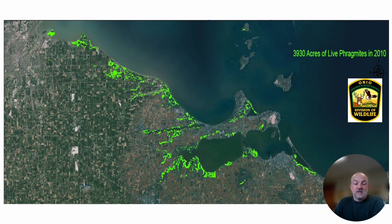Like most of the coastal marshes in Lake Erie on all sides, invasive plants are a major issue, in particular Phragmites. This is some Phragmites mapping data done by helicopter by the Ohio Division of Wildlife in 2010, and you can see that our four-county area at that time contained at least 4,000 acres of living Phragmites — and this is after we had already done one year of control.